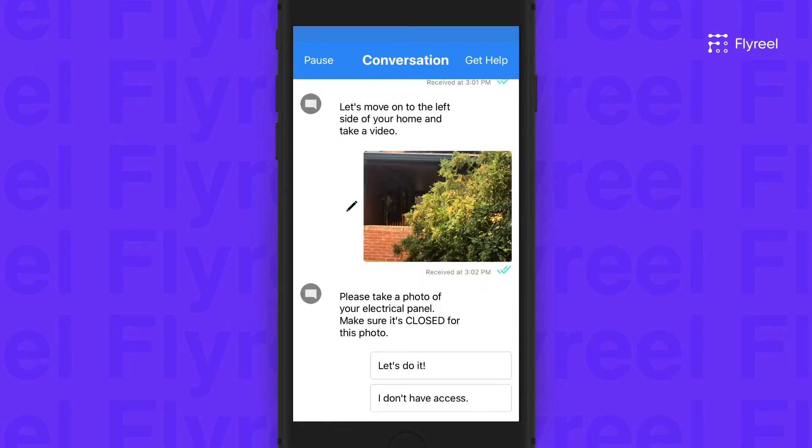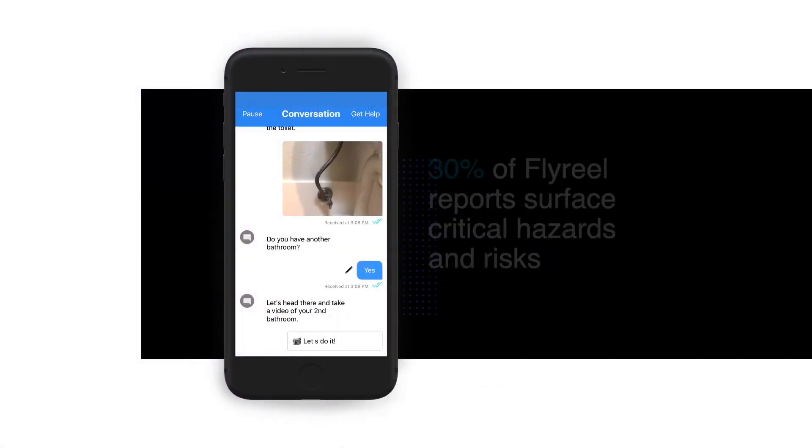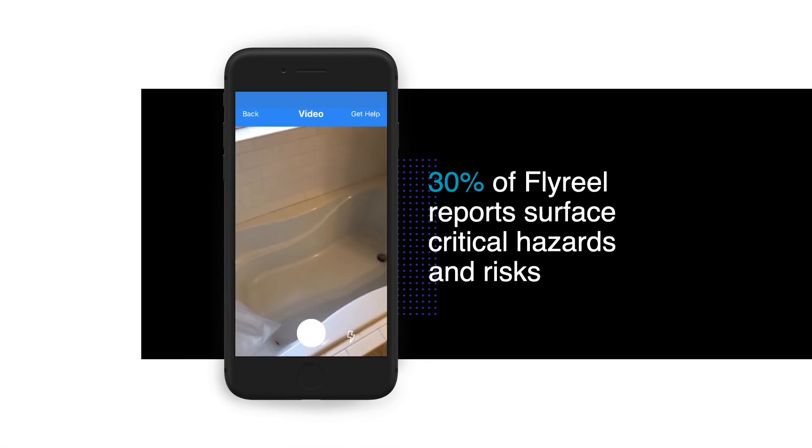No physical contact is required. Policyholders capture data when it's most convenient — no appointments or scheduling needed.